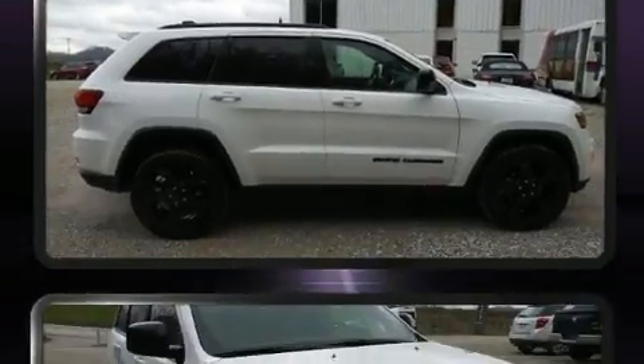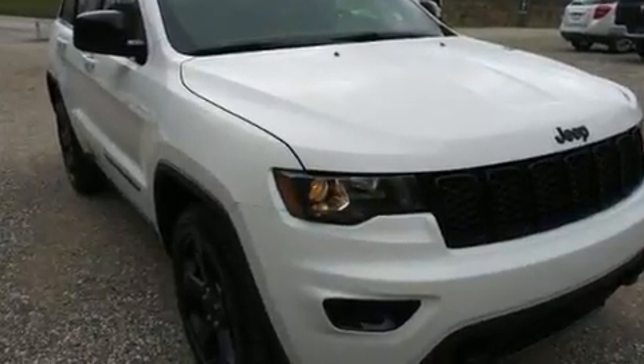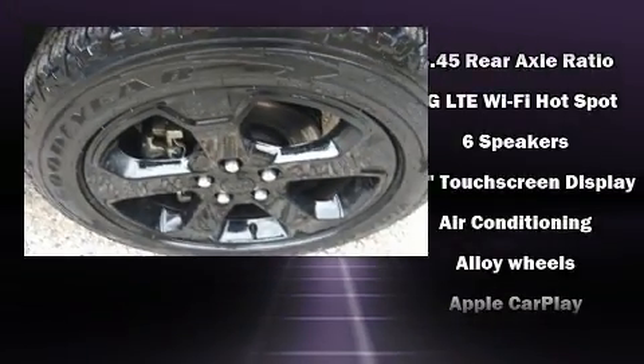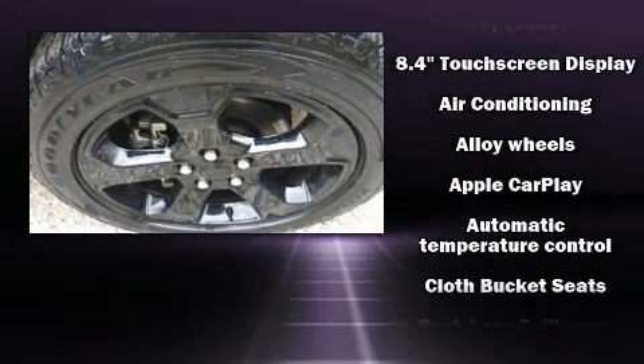It distinguishes itself from the competition with features such as Front Fog Lights, Power Door Mirrors and Heated Door Mirrors, Rear Wipers, and Air Conditioning.